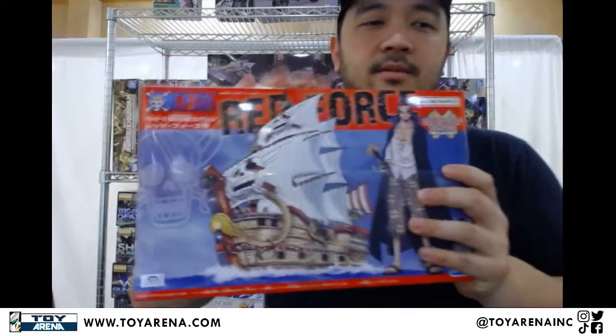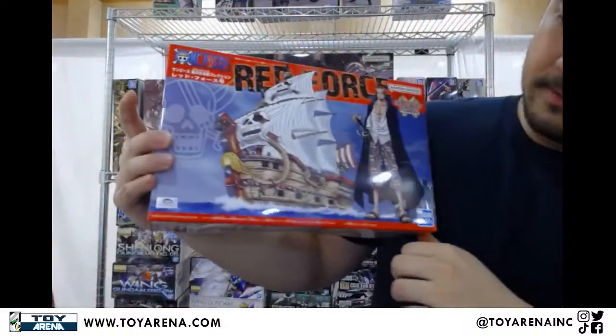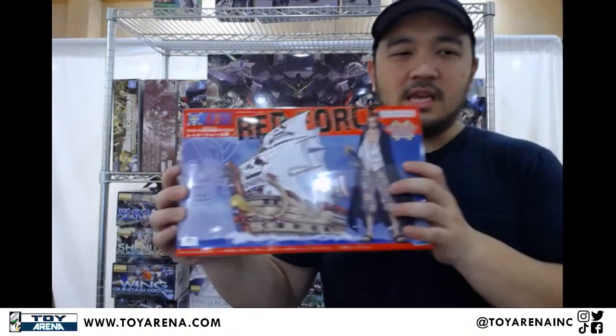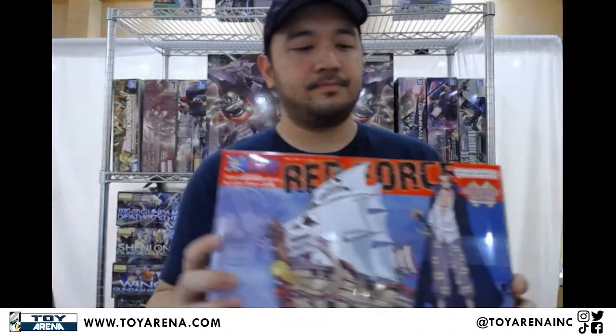I know we jump from Gundams to non-Gundam-y stuff — it's just all Bandai kits, with a small amount of non-Gundam ones. I figure I'll just sprinkle them in to break the monotony. So another restock: this is the One Piece ship Red Force, captained by Shanks. There's a movie edition that's more of a deep red or something, but this one is the earlier one — Zero Four, the original one.